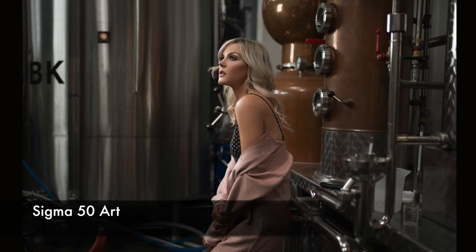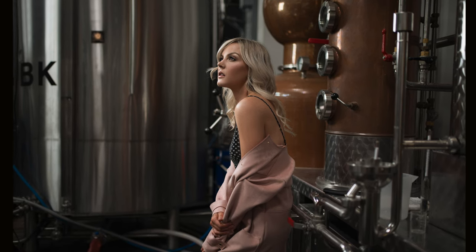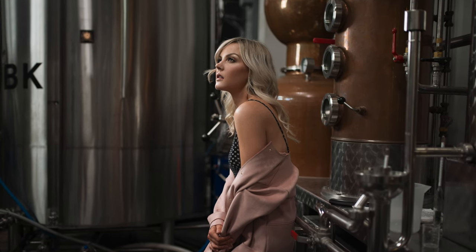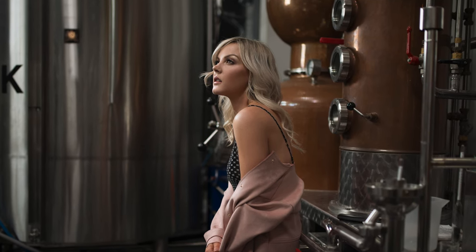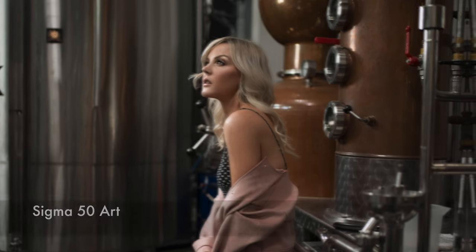Tip number three: use lighting to separate your subject from the background. This is a great way to make your subject stand out and better show the focus of your photo. You can use either a flash or simply a bit of natural light. In this example, I added a rim light at around the 11 o'clock position, and used the lighting to separate her from a very busy background — it's a great way to make your photo more focused.